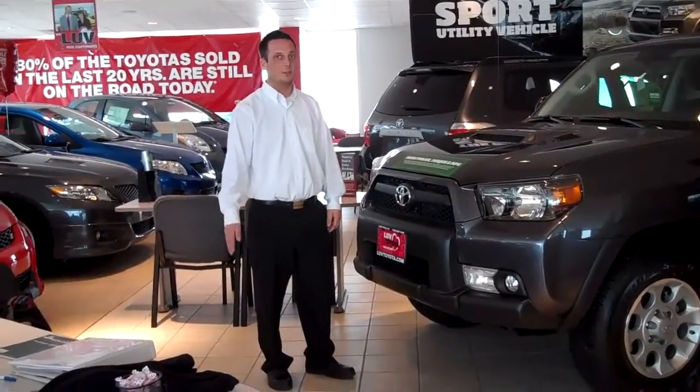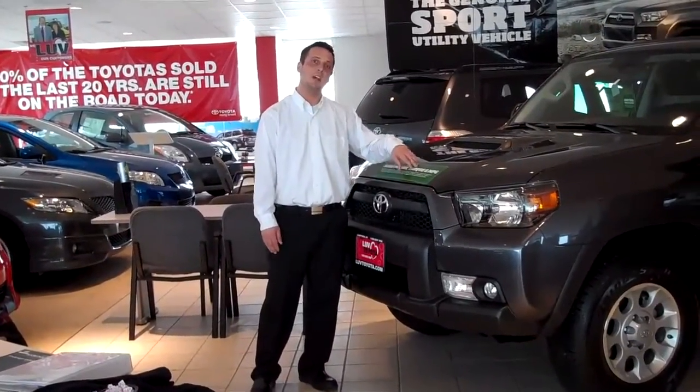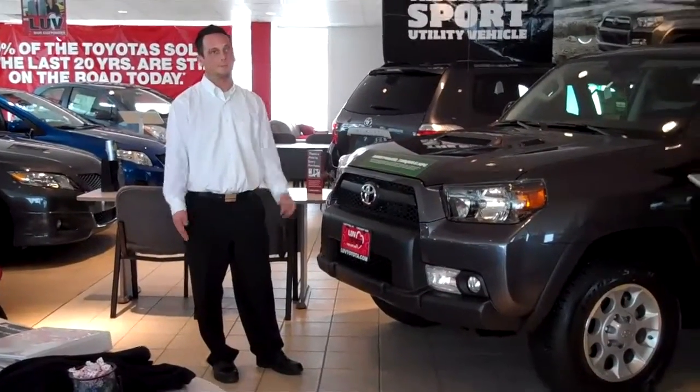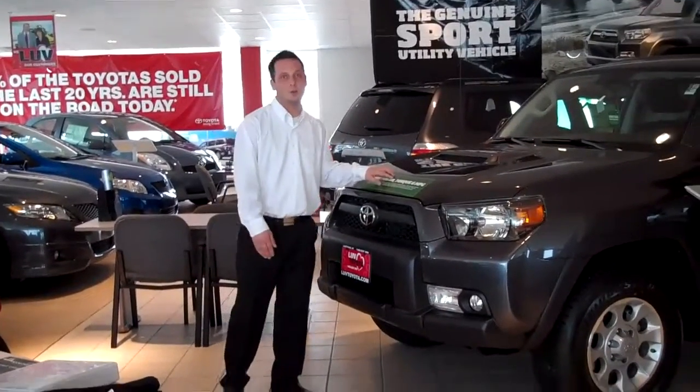I understand your concern, but this vehicle comes with an estimated EPA of 23. I don't believe you — one more time. 23. Believe it.